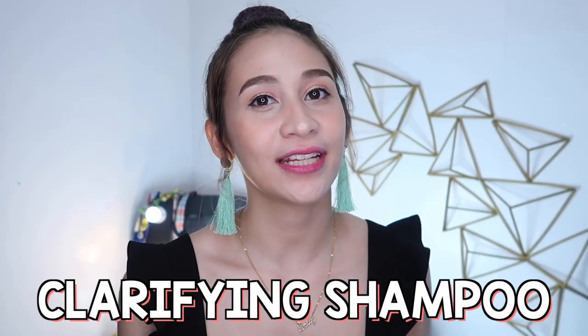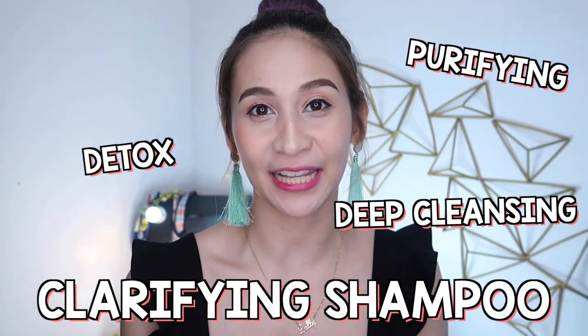So ano nga ba itong clarifying shampoo na ito? Ang clarifying shampoo ay tinatawag din na detox, purifying, or deep cleansing.